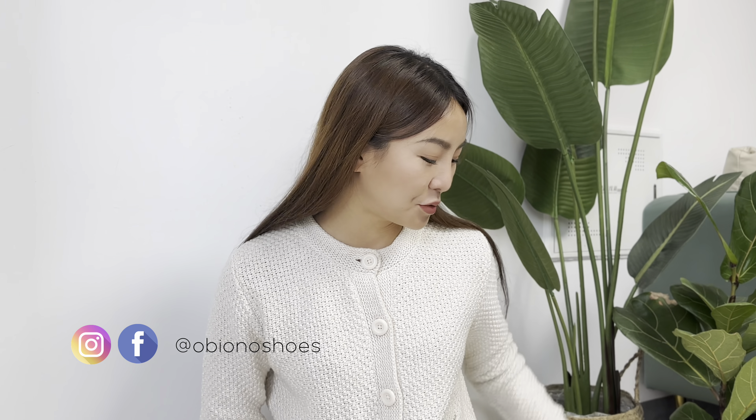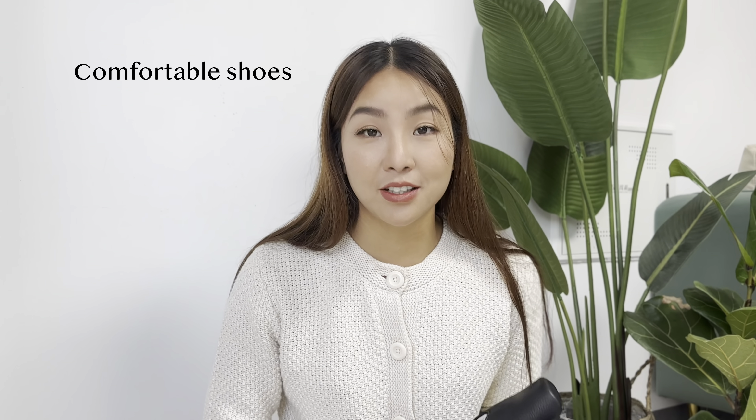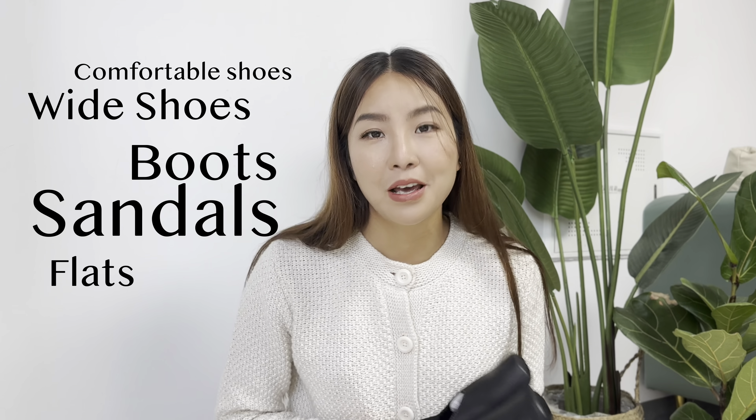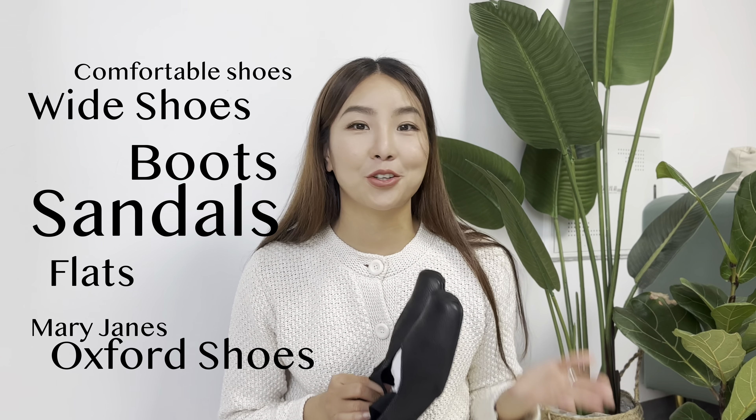Hello everyone, welcome back to my channel. This is Nadia. If you are new here, don't worry — I am the owner of Obeona Shoes. I talk about our shoes once or twice a week here. So if you were looking for leather shoes for women, comfortable leather shoes with insole, white toe box shoes, boots, heels, sandals, flats, Mary Jane shoes, and Oxford shoes for women — you are definitely in the right place.